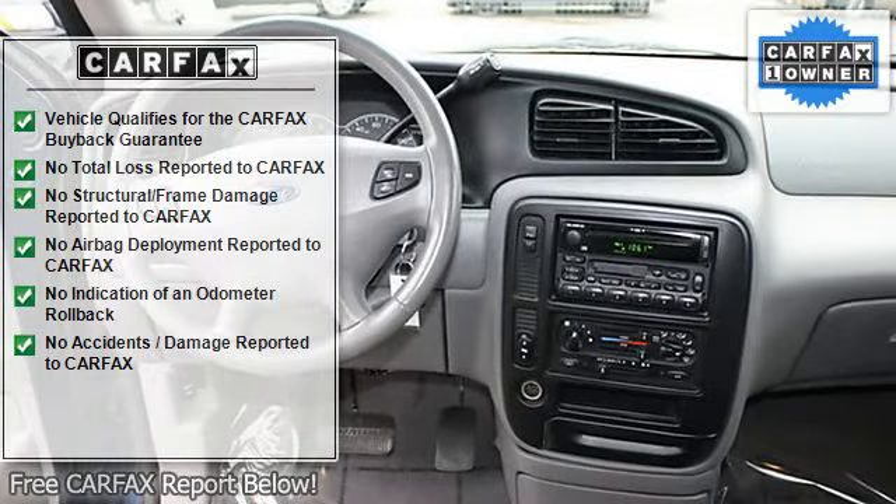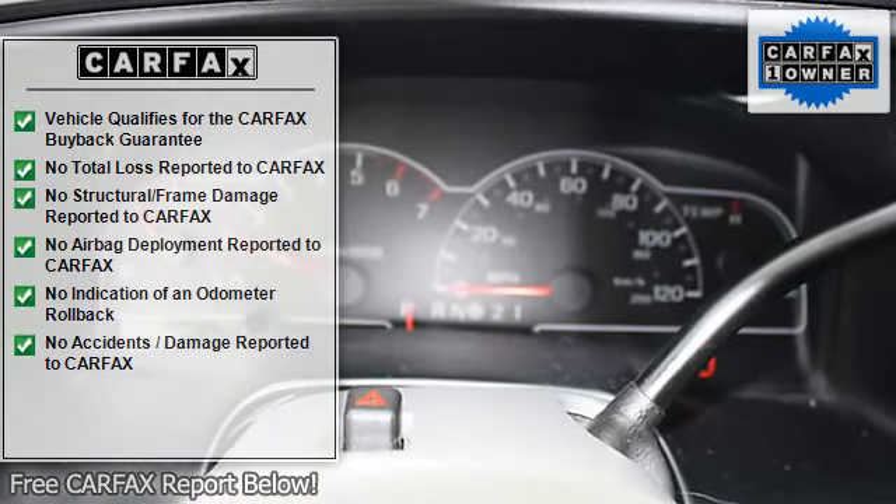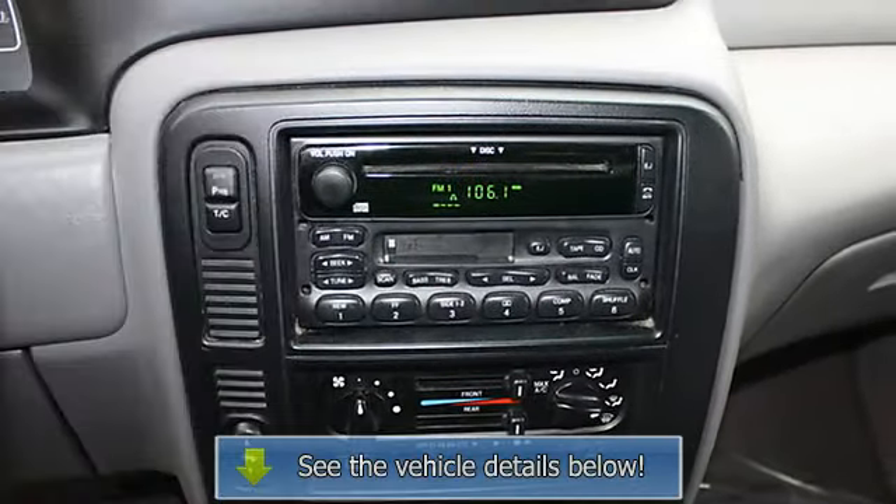Wiper, Anti-Lock Brakes, Alloy Wheels, Power Door Locks, Power Windows, Power Mirrors, Lumbar Support, Cloth Seats, Leather Wrapped Steering Wheel.